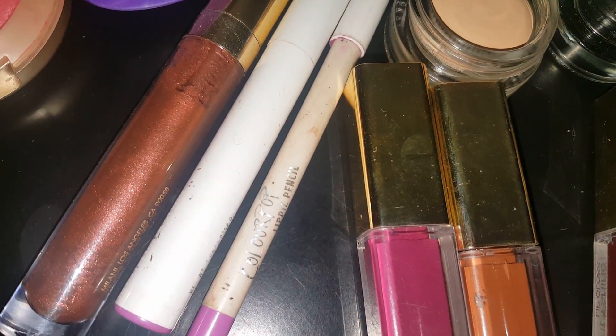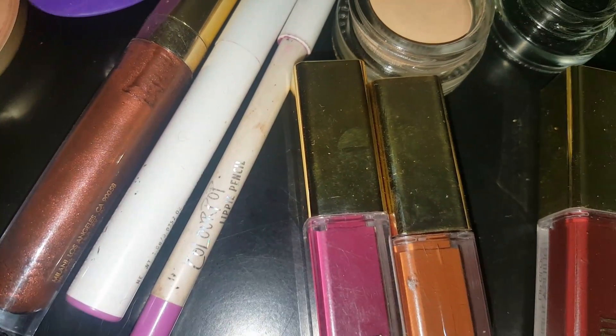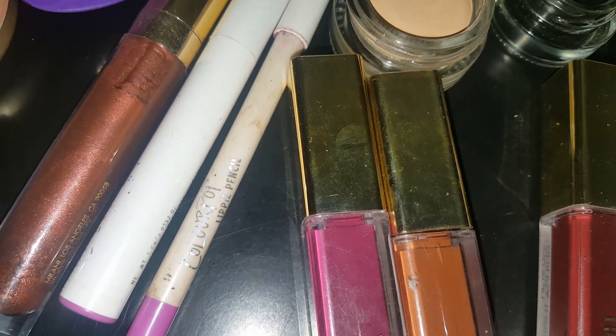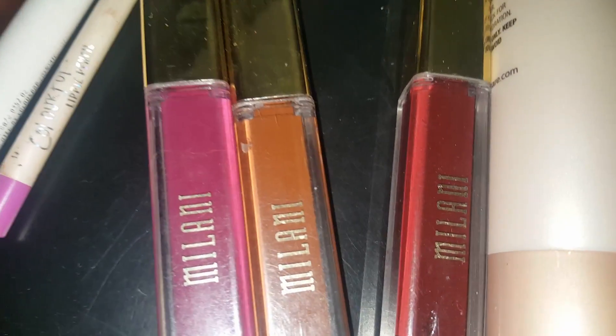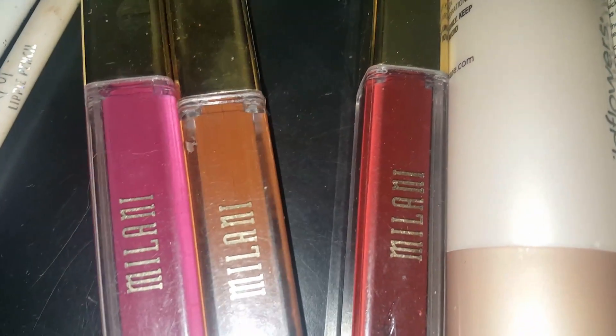Materialistic, which is the Amore Metallic Lip Cream. Color Pop's Grind with the matching lippy pencil. I have Embrace Me, Covet, and Flirt — all three of those are from the Milani Amore Matte Lip Creams.